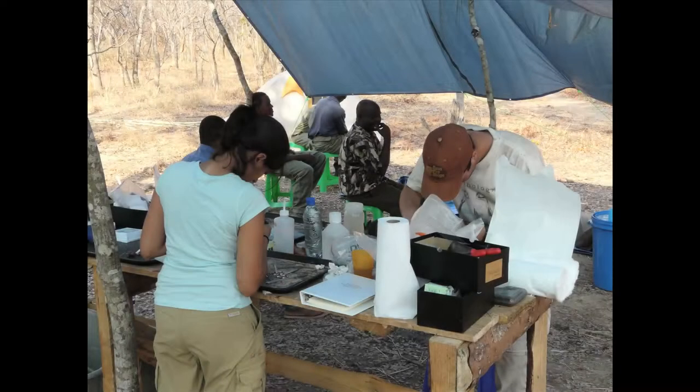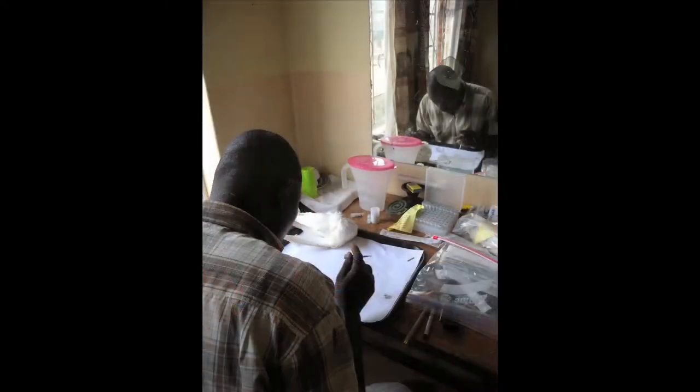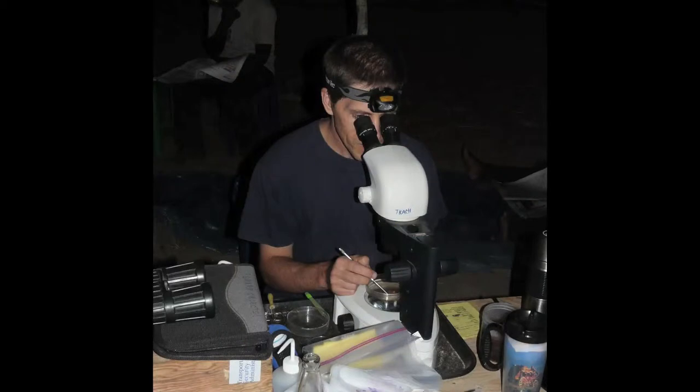We then euthanize the bird and start sampling it for other things. The first thing we do is fumigate the bird carcass with ethyl acetate, which is what entomologists use to euthanize insects. We're essentially using it to euthanize the ectoparasites on the outside of the bird. We ruffle those off onto a piece of paper, pick them up, and put them into vials — either frozen or in 95% ethanol, which preserves their DNA and morphology so we can come back, sort them, and count them. This technique allows us to understand not only who they are, but also the prevalence and intensity of the parasitic infection.